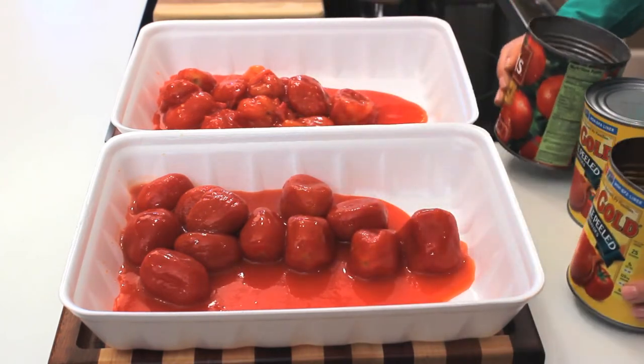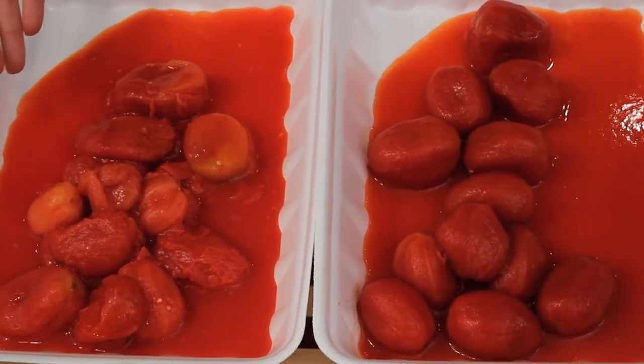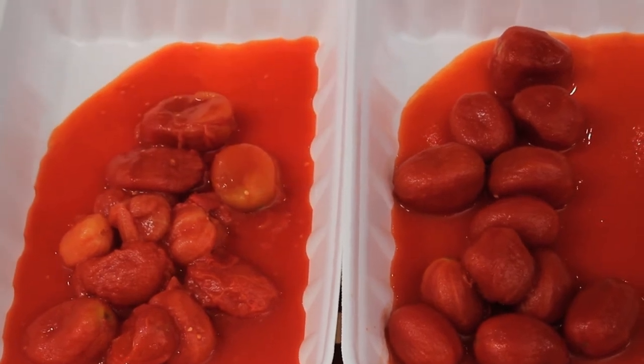Let's first take a look at color. Over here on the Red Gold side you can see deep rich red color, and on the competition side the color is not nearly as deep and you can see yellow and orange mixed in as well.